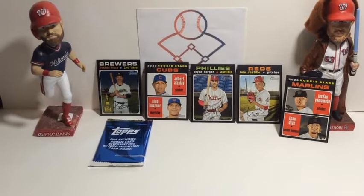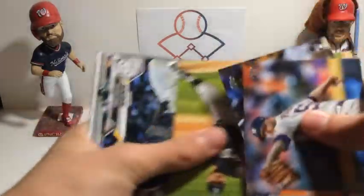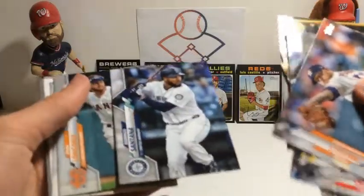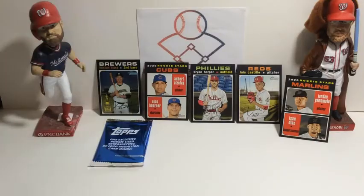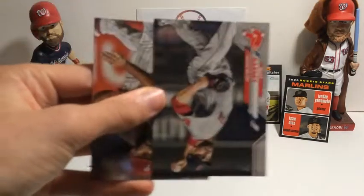Alright, our last pack — looking for Yordan Alvarez rookie and everything else. First card is Ryan Pressly, Trent Grisham, Kurt Suzuki, Carlos Rodon, Hunter Renfroe, Hendricks, Gregory Polanco, Jorge Polanco, Domingo Santana, Evan Longoria, Jordan Zimmermann. Oh, there's a cool one — Gavin Lux 1985 insert! Zach Gallin Turkey Red. Our last two cards are Matt Barnes and Jake Arrieta.